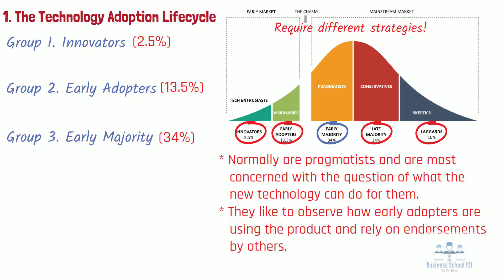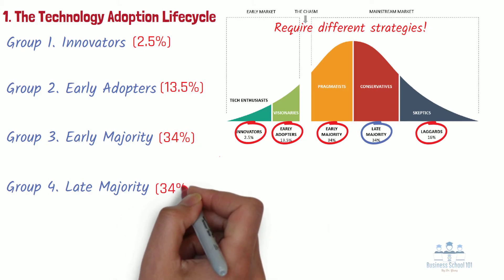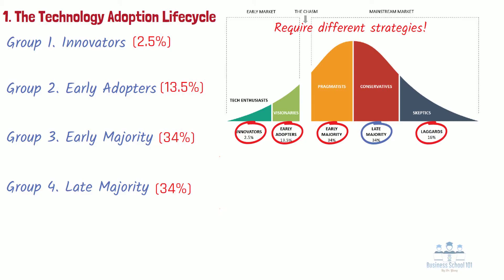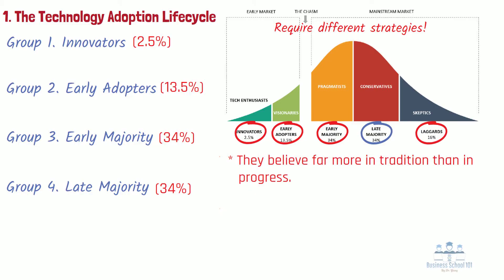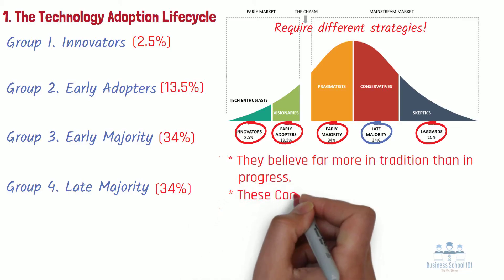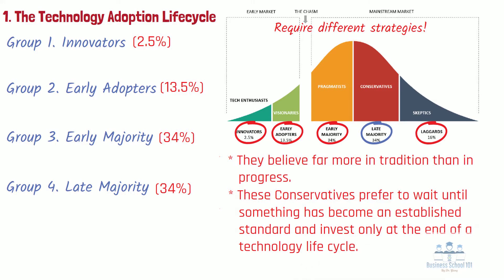The early majority are on the cusp of the mass market, and once they decide to enter, a herding effect is frequently observed. Group 4: Late majority. The late majority are the fourth group of users, comprising primarily conservatives and making up approximately another 34% of the total market potential. They share all the concerns of the early majority but believe far more in tradition than in progress. Members of the late majority are not comfortable handling new technology, so they prefer to wait until something has become an established standard, investing only at the end of a technology life cycle. Even then, they want lots of support and tend to buy from large, well-established companies only. Being the market leader is therefore an important prerequisite to win over the late majority.